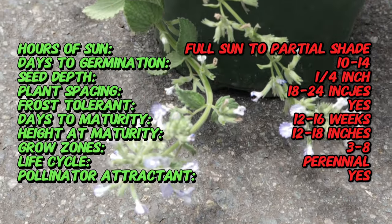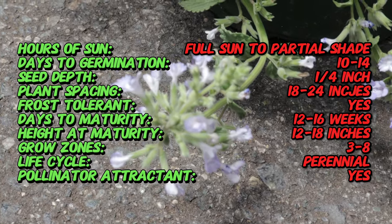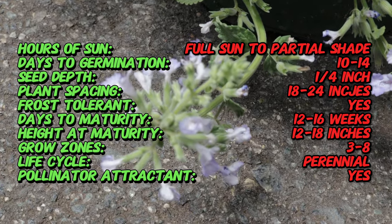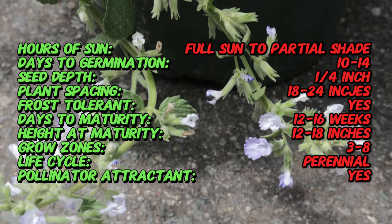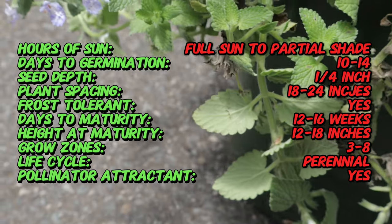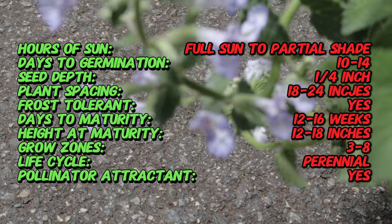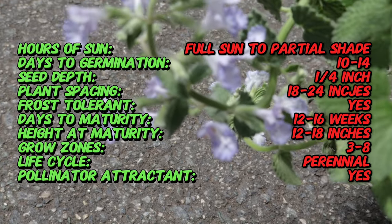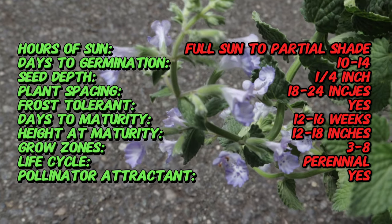Named after Dutch nurseryman J. H. Fasiniae, this plant has been cultivated for its ornamental and aromatic qualities. Picture Perfect is a particularly striking cultivar known for its prolific flowering and compact growth. It is a perennial herb that grows up to 12 to 18 inches tall and spreads about 18 to 24 inches wide, featuring aromatic gray-green leaves.